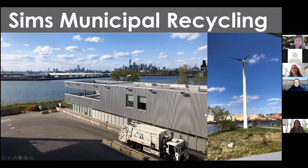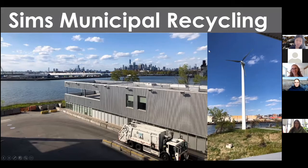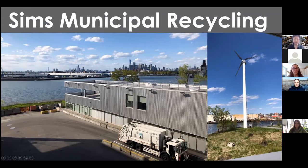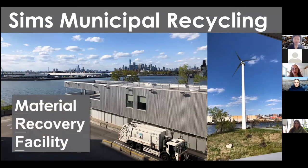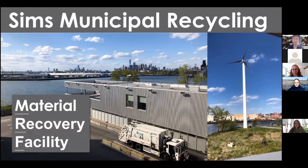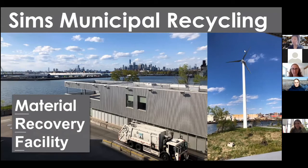Our company name is Sims Municipal Recycling. You can see our pretty neat view of downtown Manhattan and Brooklyn as well. The type of facility we are is what's called a Material Recovery Facility. Has anyone heard of a Material Recovery Facility? Okay, great — that's really helpful for me to know where you're at with that knowledge.